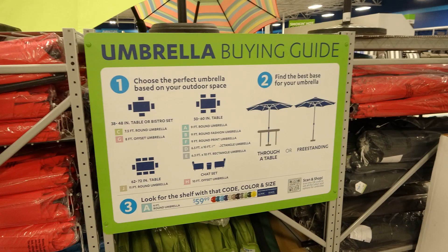In each department you go into, they have buying guides set up to help you identify what you need based on the parameters of sizes or styles. It just helps make it a little less overwhelming, because this store is huge. Let's take a look at some of the departments.